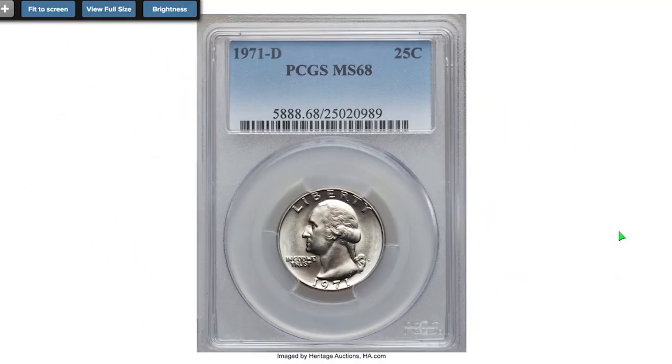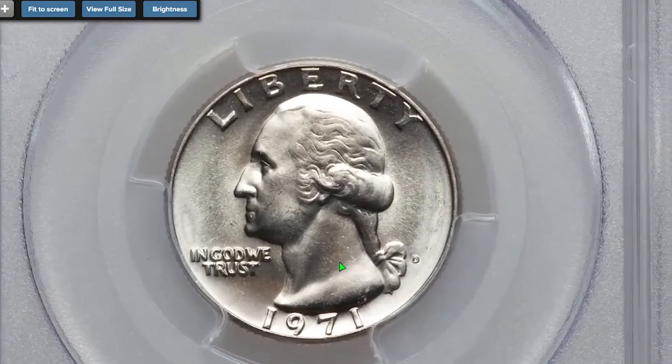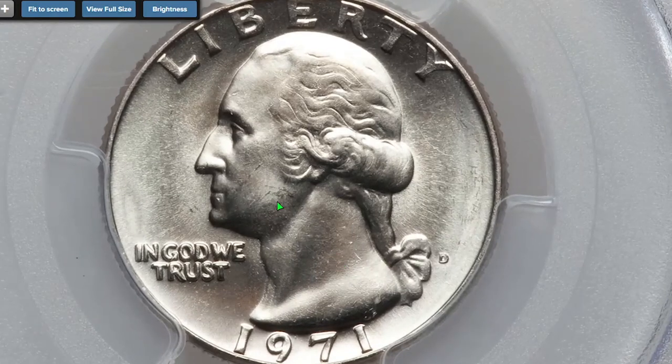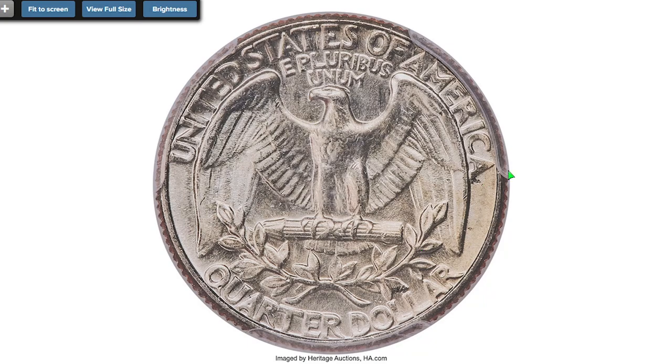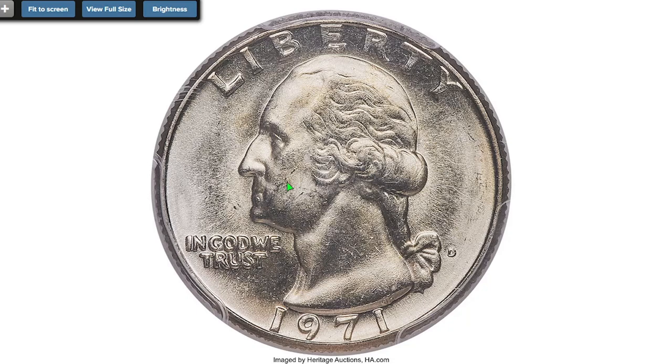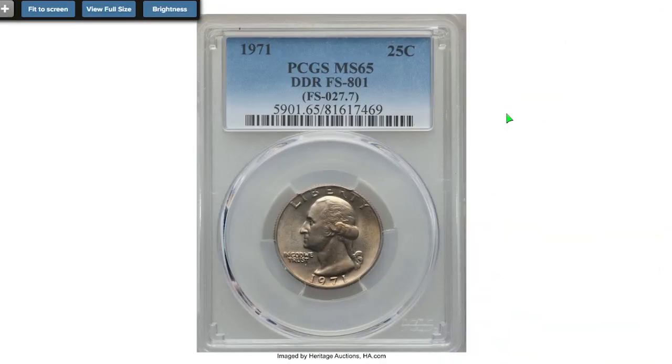Thousands of dollars for a copper-nickel clad quarter sounds unbelievable, right? Meet the 1971-D quarter in MS68 — among the finest certified by PCGS to date. Neither PCGS nor NGC has graded any example of this issue in a higher numeric grade. This spectacular MS68 specimen exhibits razor-sharp definition on all design elements, and pristine brilliant surfaces radiate vibrant mint luster on both sides. It sold on June 7th, 2019 for $4,560 at Heritage Auctions.